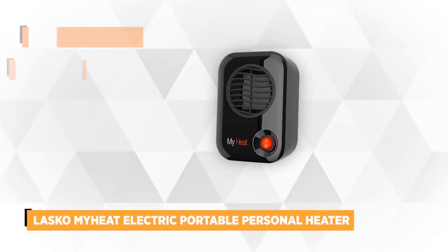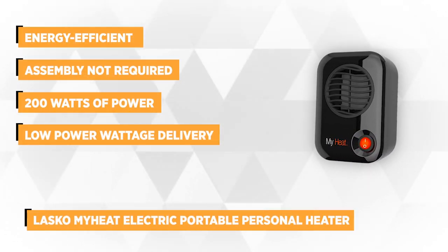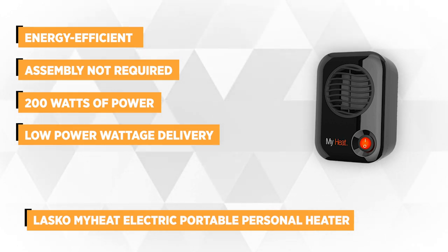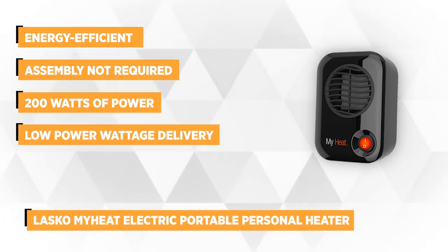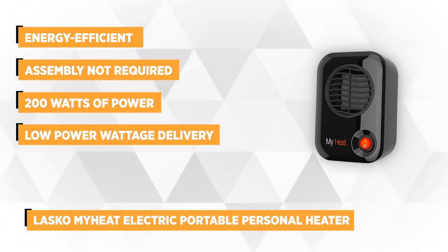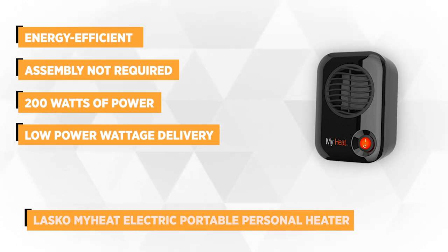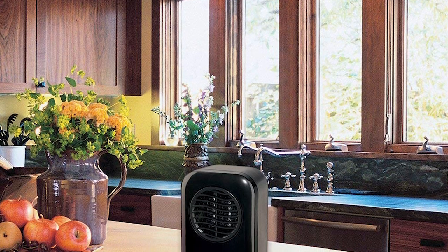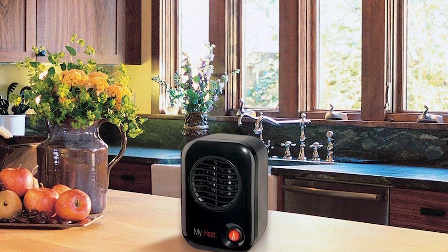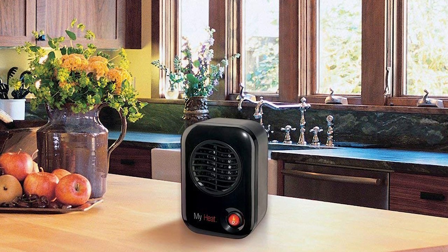At number five is the Lasko MyHeat Electric Portable Personal Heater. This ceramic heater uses only 200 watts of power, making it an energy-saving appliance. It stands at 6 inches tall, 4 inches deep, and 3 inches wide — compact and portable, so you can take it to your desk, kitchen counter, or coffee table. It can help keep you warm in the office, delivering 682 British thermal units even at its low power output.